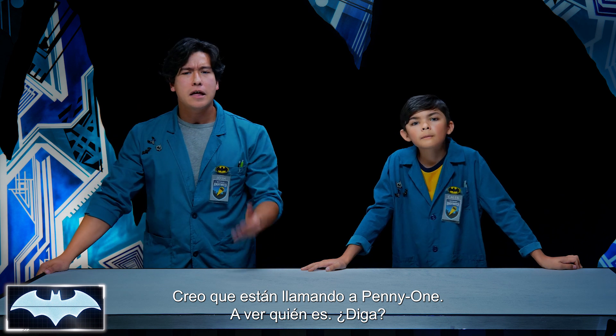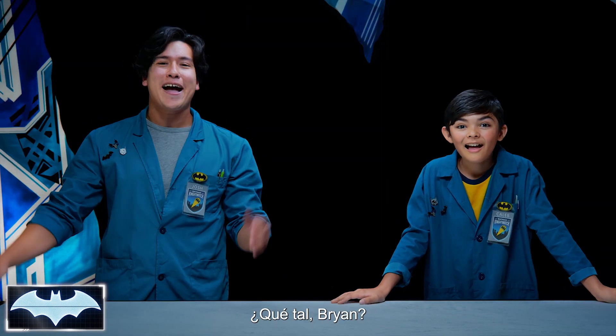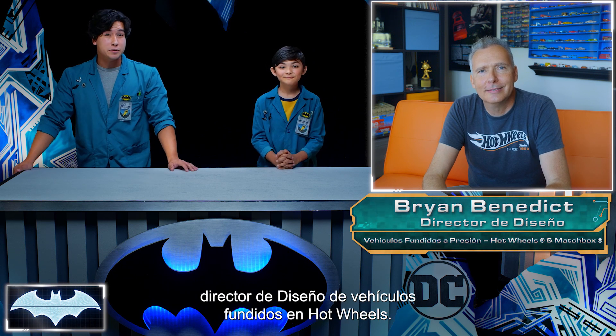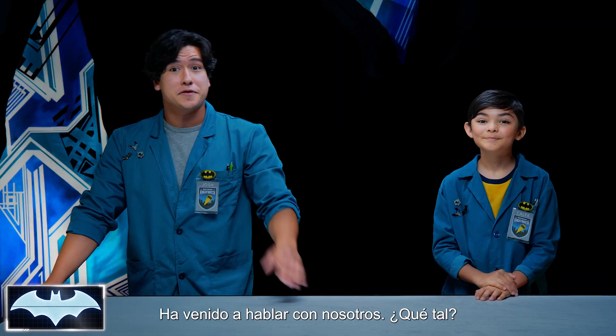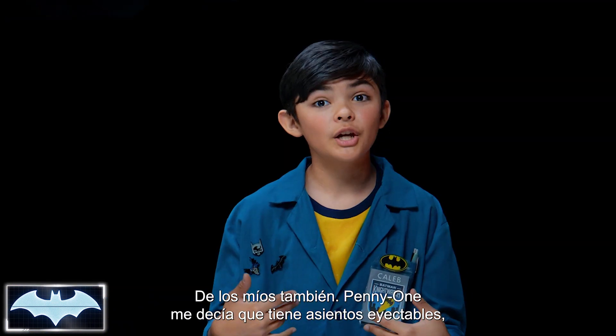I think Penny One has a call. Let's see who it is. Hey guys, Penny One tells me you guys are talking about the Batmobile. What's up, Brian? For those of you that don't know, this is Brian, the director of Diecast Vehicle Design with Hot Wheels. He's here to talk to us today. Thanks, Josh. And the Batmobile is one of my favorite cars.